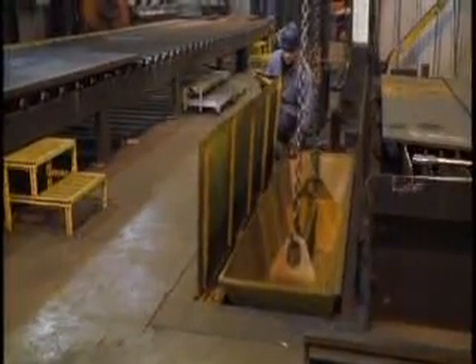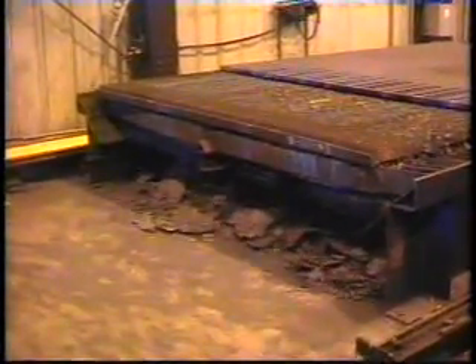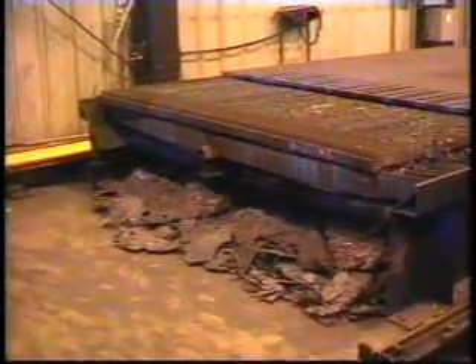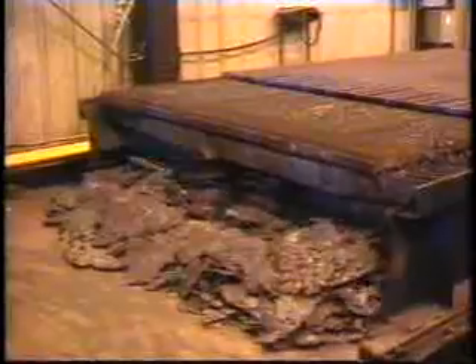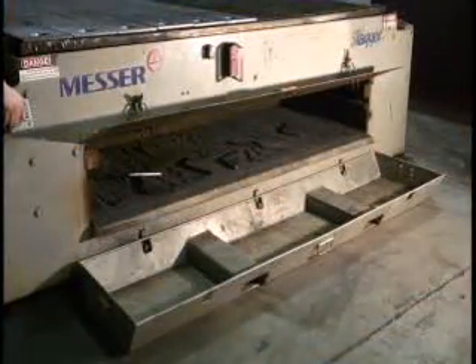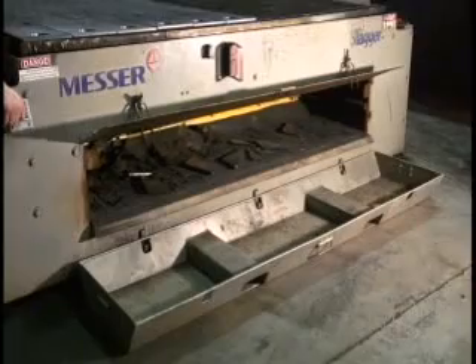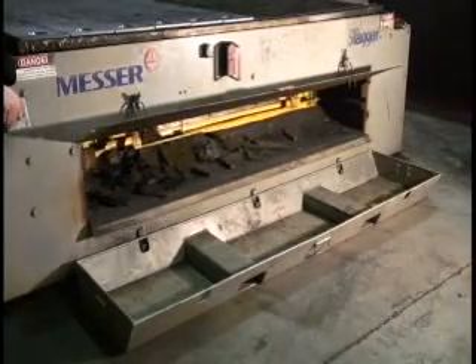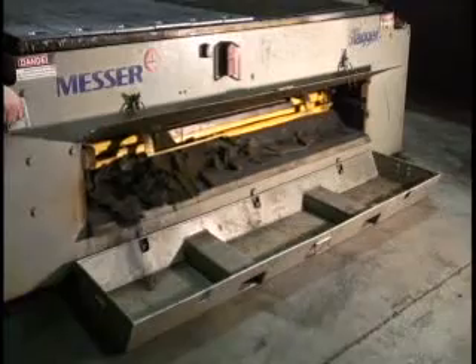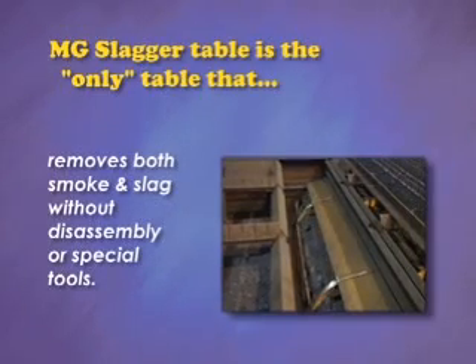The slag door opens all the way outside the wall. The Slagger also cleans heavy slag from oxy-fuel cutting — this blade has just pushed over a ton of slag to the front of the table. The Slagger blade is also useful in pushing out small parts that drop into the table. The MG Slagger table is the only table that removes both smoke and slag without disassembly or special tools.